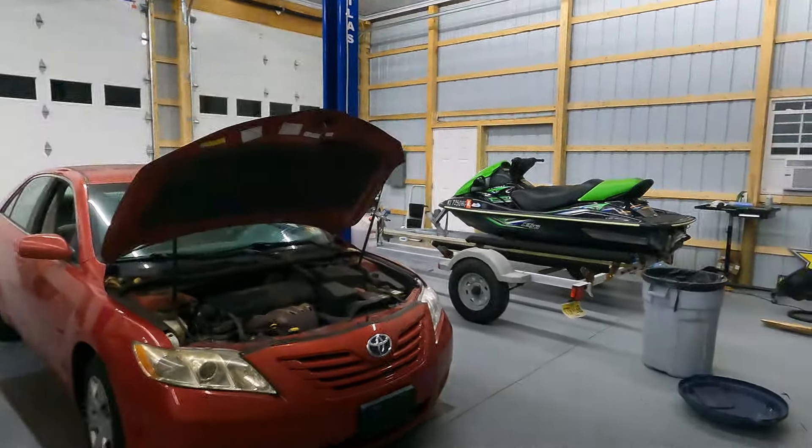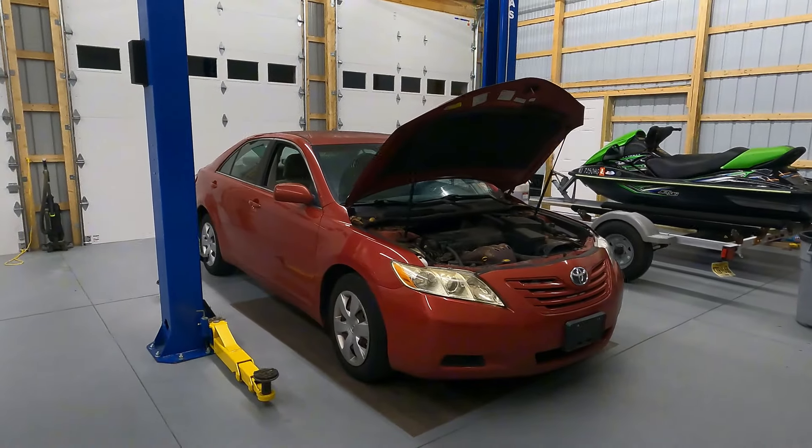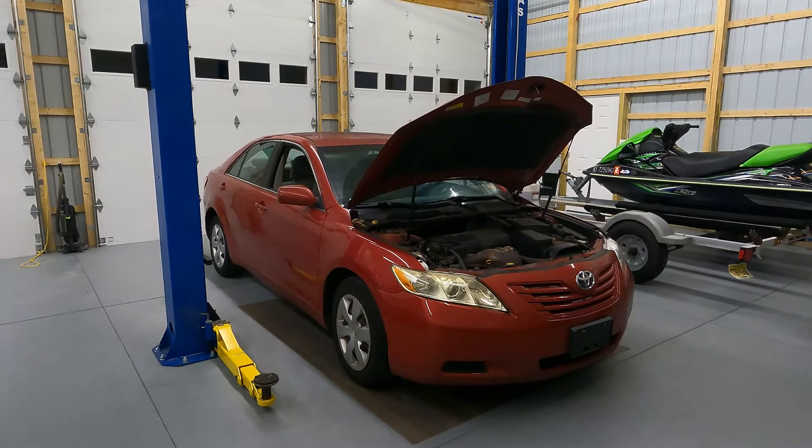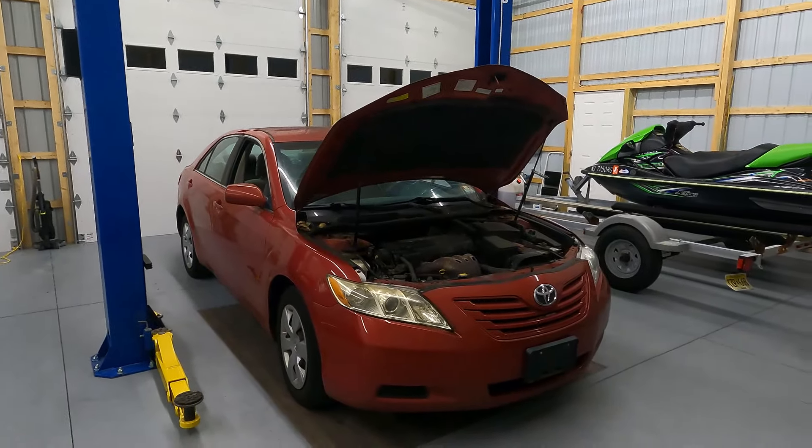What is going on guys? Stefan here with you, S&E's Garage, and in today's video we're going to show you why this is one of the worst used cars you can buy if you don't do your homework and you don't do your due diligence.